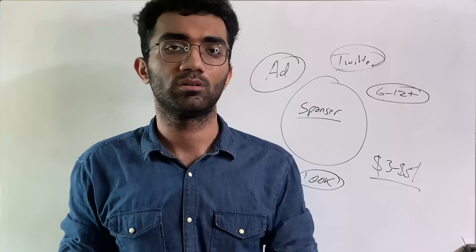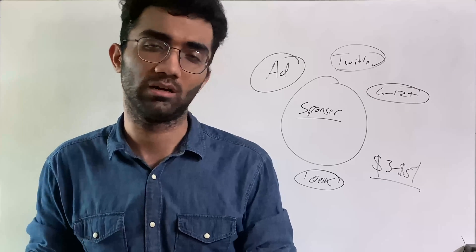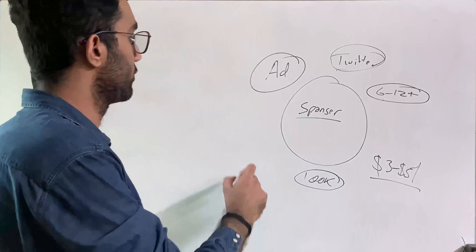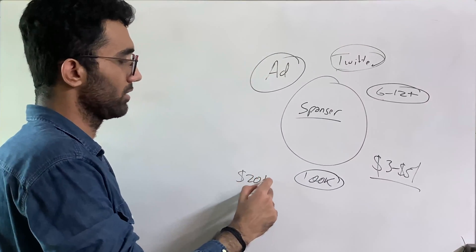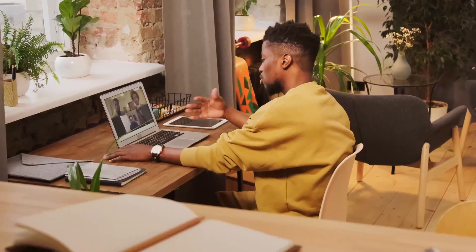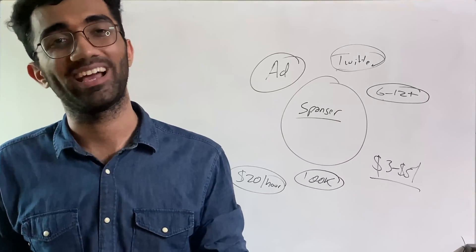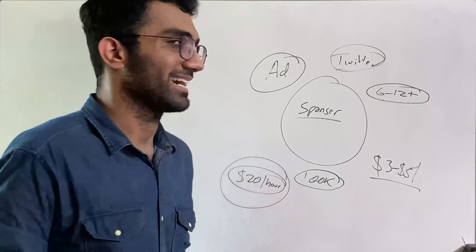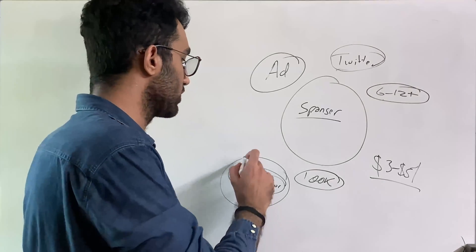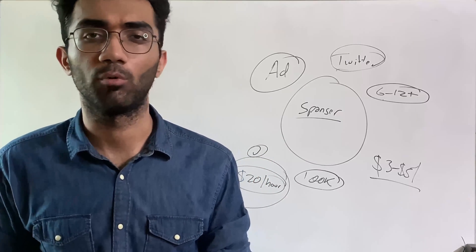The next way to make money as a developer works even for those who aren't very advanced — those just a little bit into their journey — and that's mentoring others. You can set your hourly rate, for example $20 per hour, and start mentoring other people, helping them on a paid basis with bugs, doubts, or anything you want to cover. This is a great way to make active income, though it's the most active way since you're trading your time for money, so I wouldn't rely on it long term.